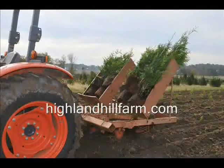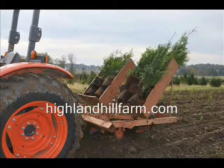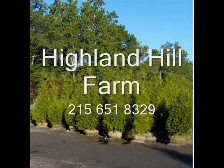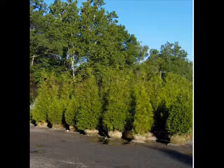Visit us at HighlandHillFarm.com. We're located on Route 313 in Bucks County, PA. Thank you. This video is brought to you by Highland Hill Farm. We grow and sell screening and buffering trees for privacy and sound barriers.